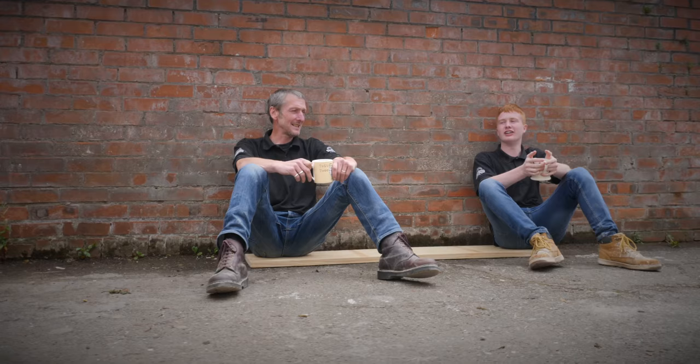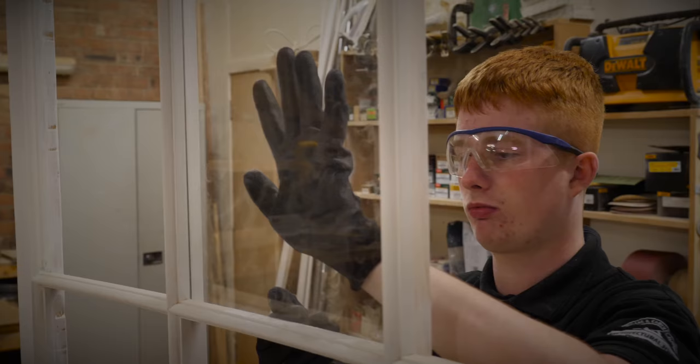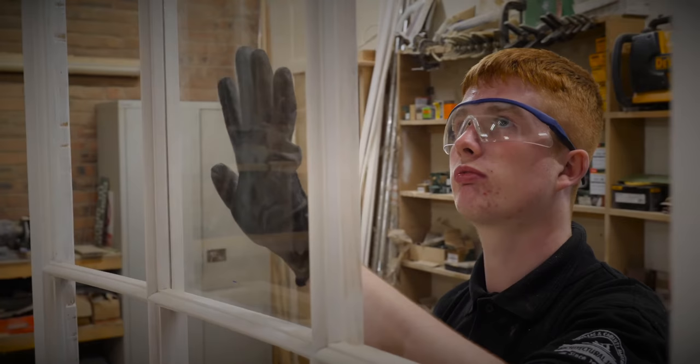I enjoy working with my tradesman, I get on really well with him — very helpful. And working with younger apprentices also gives me the chance to pass on the skills that I've learned to them. Working on traditional sash case windows from start to finish is really satisfying and it makes me really proud.